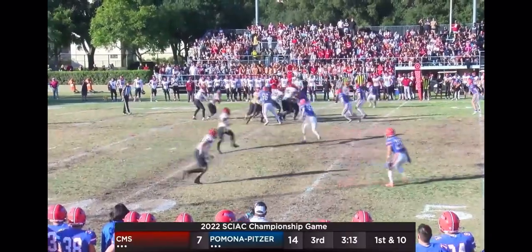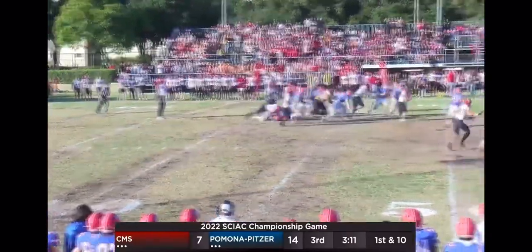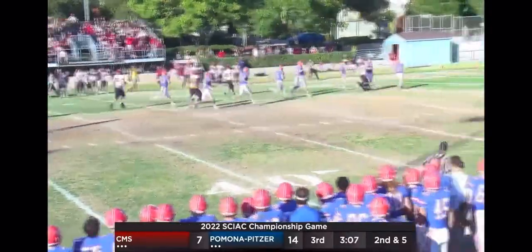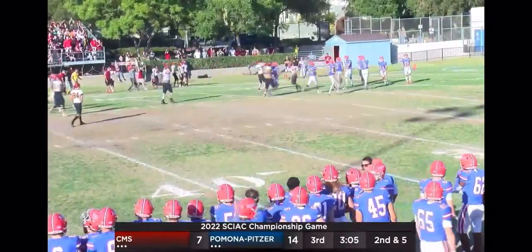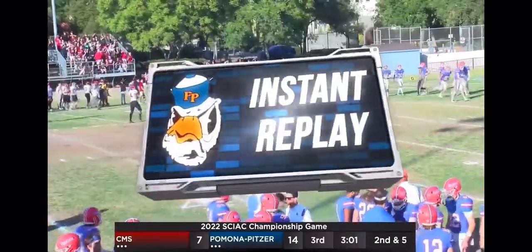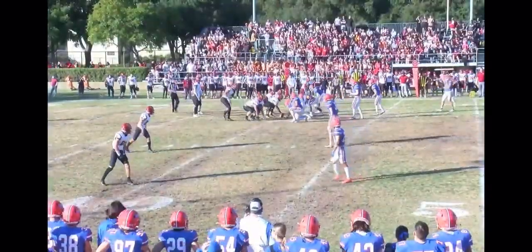CMS going to go quick — something they don't do a lot — trying to catch the Hens off guard. It's another give to Edwards. Edwards busts through, Edwards has nothing in front of him. Pittman going to try to chase him down and going to drag him down, but not before he gets into the Sagehens red zone. The first time we've seen Justin Edwards break free tonight.